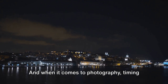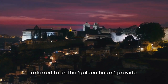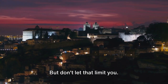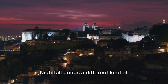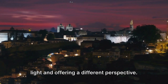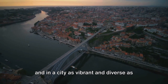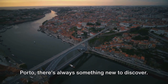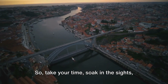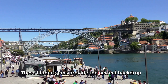Early morning and late afternoon, often referred to as the golden hours, provide the best lighting conditions for your photos. But don't let that limit you — nightfall brings a different kind of magic, illuminating the city in a new light and offering a different perspective. Photography is a journey of discovery, and in a city as vibrant and diverse as Porto, there's always something new to discover. So take your time, soak in the sights, and let your creativity flow. These hidden gems provide the perfect backdrop to your Porto photo collection. Happy shooting!